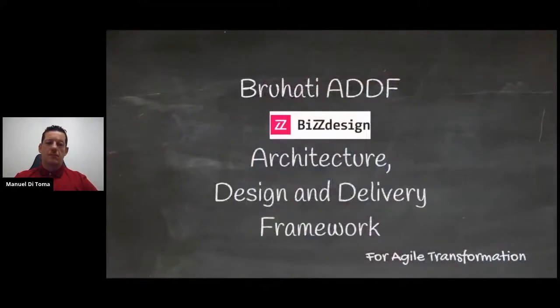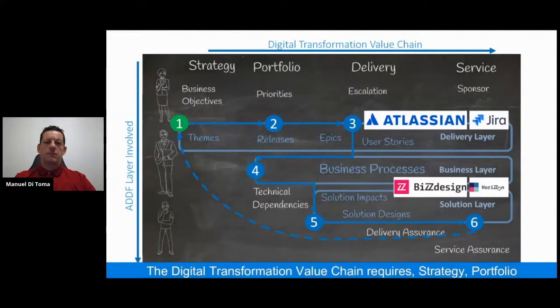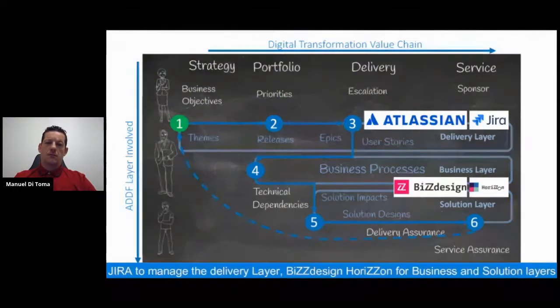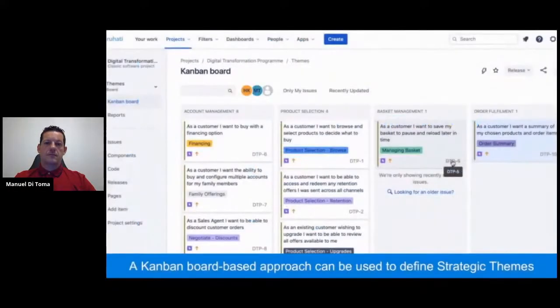Welcome to the demonstration session of the BluHatti Architecture Design and Delivery Framework for Agile Digital Transformation. The demonstration shows some of the core stakeholders involved in the digital transformation journey. The digital transformation value chain starts with strategy definition, then portfolio of changes planned. Change initiatives are organized in releases that are delivered and then moved to go-live service. Business, delivery, and solution stakeholders are involved throughout the full transformation value chain.